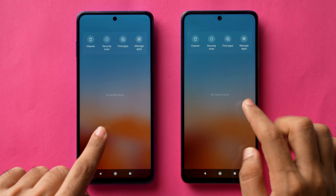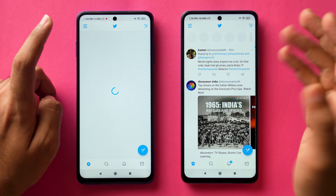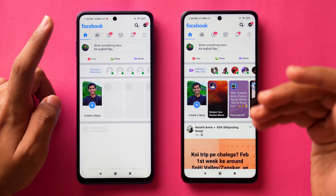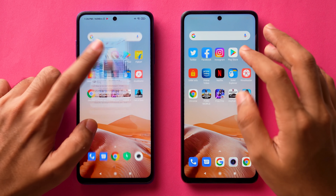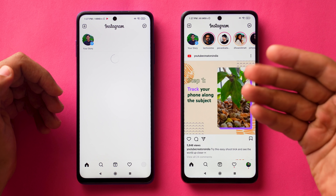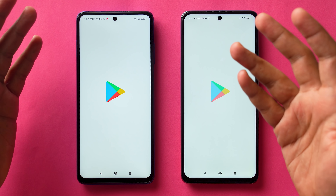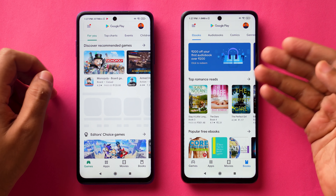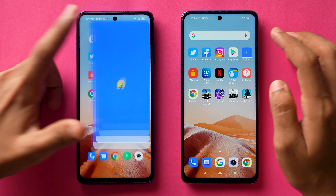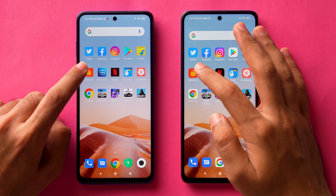Now when it comes to apps running in the background, there are none. Starting with the Twitter application — it loaded up faster on the Meet & Eye. Next up, Facebook loaded up faster once again on the Meet & Eye. Instagram app also loaded faster on the Meet & Eye. Both devices are set to 120Hz. Play Store and Flipkart also loaded faster on the Meet & Eye.